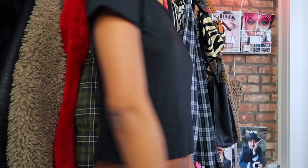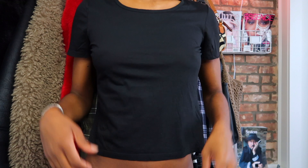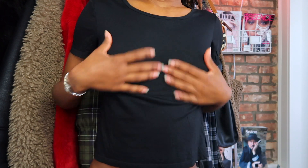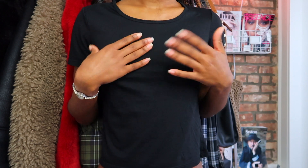I'm also wearing this shirt right now — it's a Jill Sander top I got from Beacon's Closet. It's kind of cropped but I like exactly where it falls. It's just a good basic that I can dress up or down. This was $24.